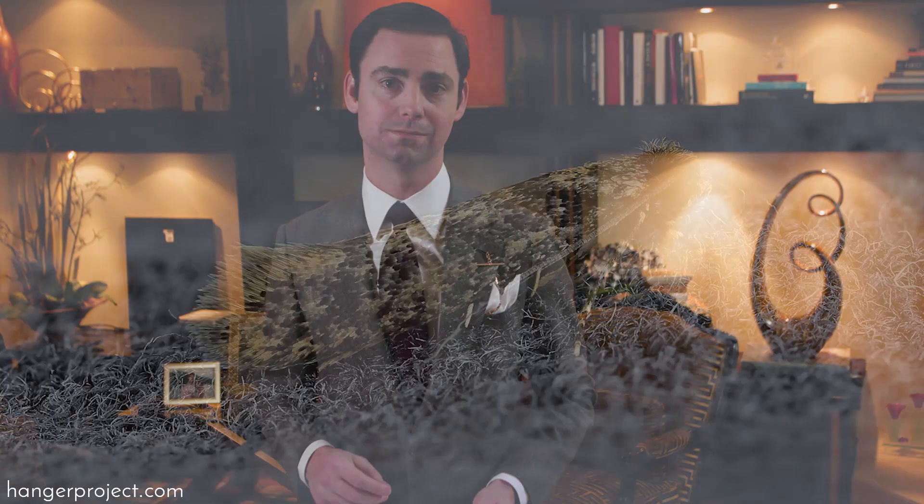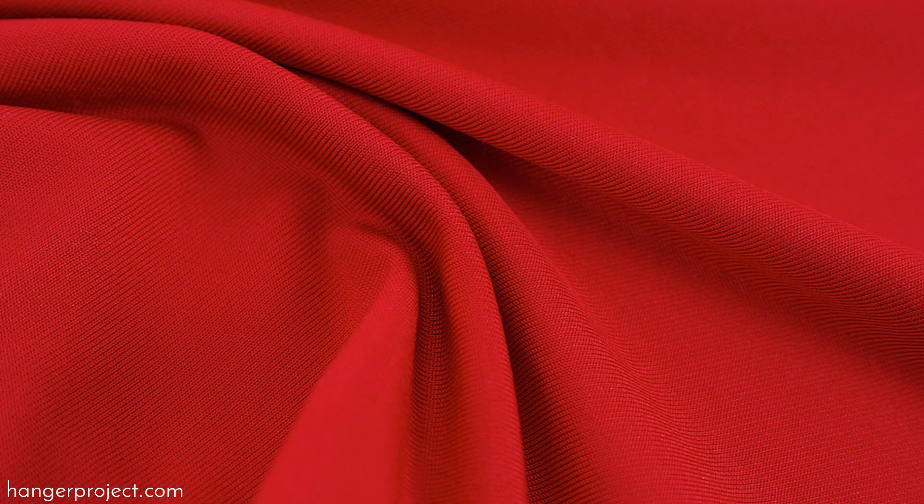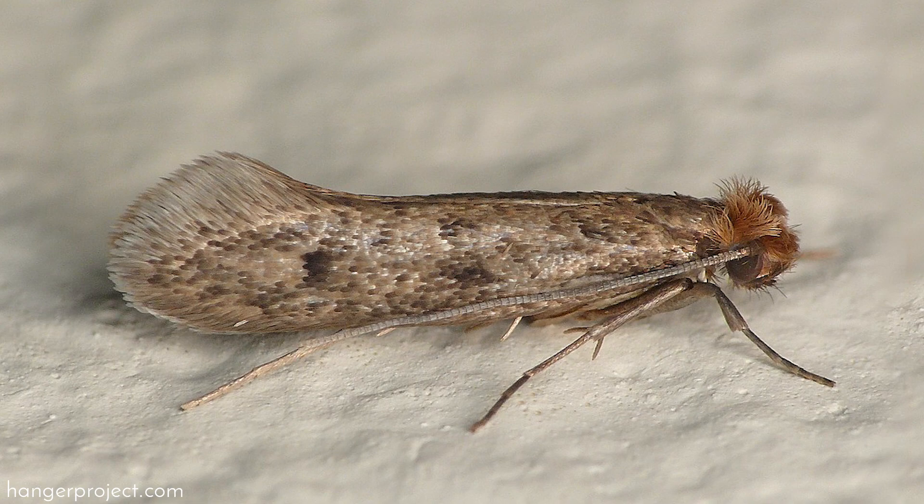There are two types of clothing moths. Case-making moths, which pupate on what they are infesting — so if they are attacking a red jacket, their cocoon will be red. These moths are easier to detect because they are more easily spotted. Webbing moths, on the other hand, are the most difficult to detect because they pupate in what they are infesting. The total life cycle of a moth from egg to adult is about 30 days, so if you haven't detected any clothing moths for a 30-day period, you can be confident that you don't have an infestation at that moment.